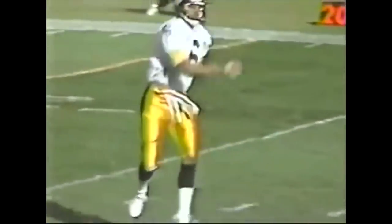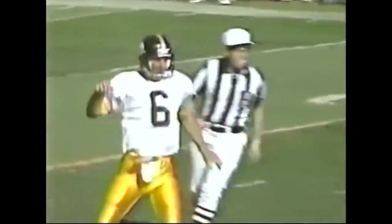Bubby Brister — this is why they call it the naked bootleg. There's nobody out there. And Brister knows exactly what to do.